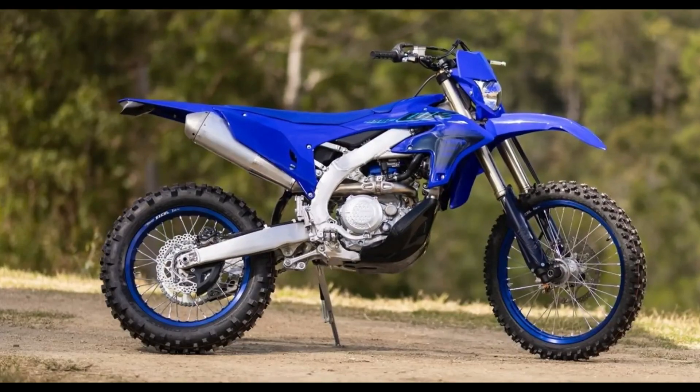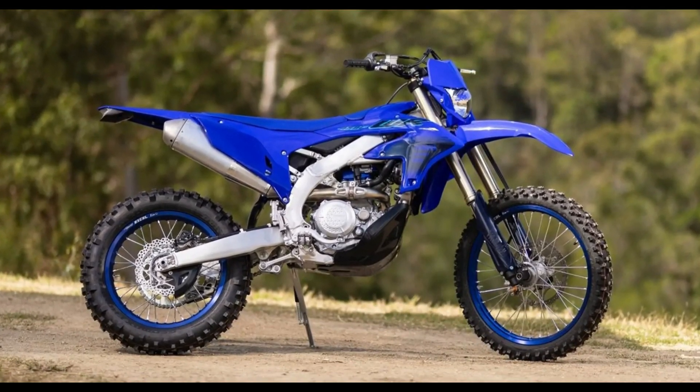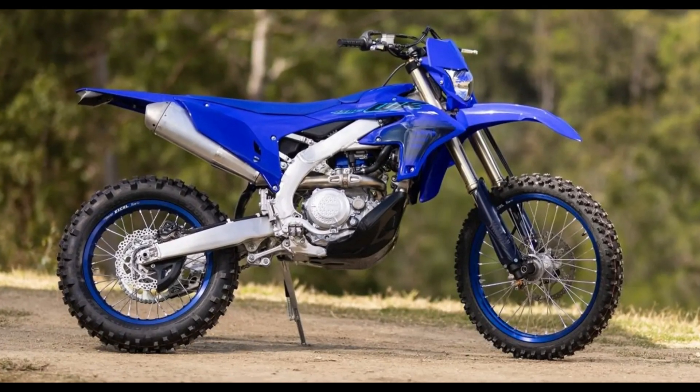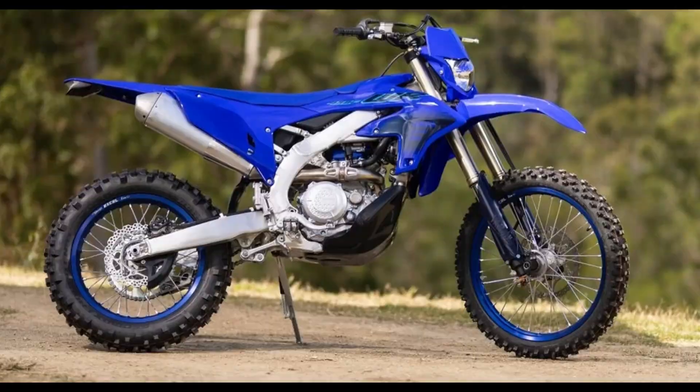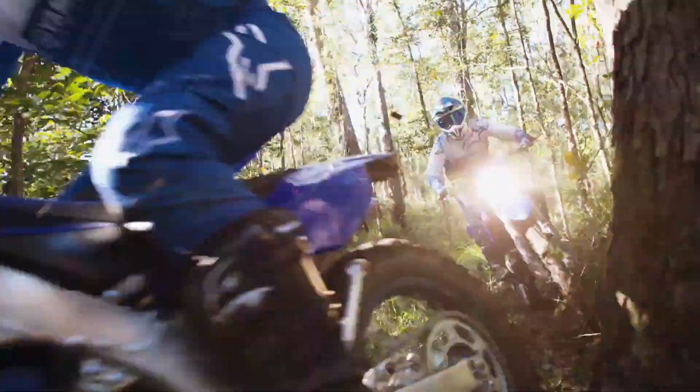Moreover, the WR450F boasts a rugged design that's built to withstand the rigors of off-road riding. From its durable frame to its robust components, every aspect of the WR450F is engineered to endure the harshest conditions and keep riders pushing forward.